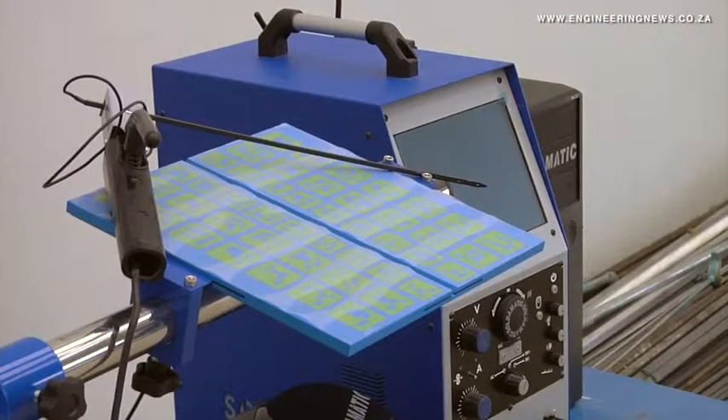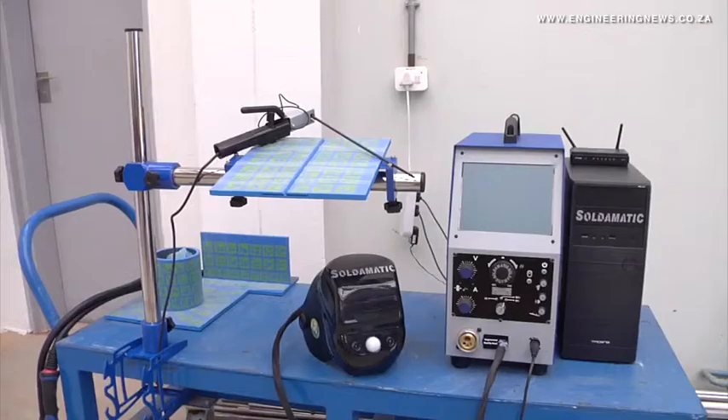The system also simplifies the teaching process by displaying the progress of the trainee on the screen, allowing the teacher and other trainees to observe the technique and proper procedure.